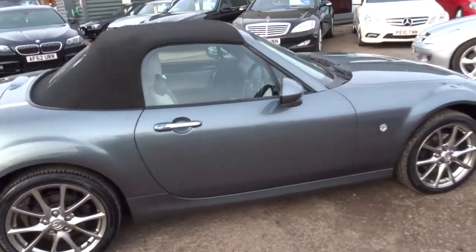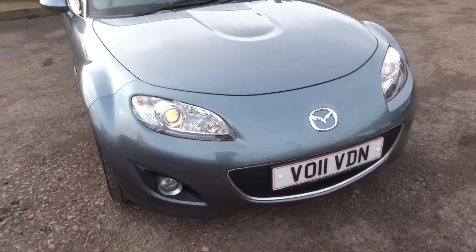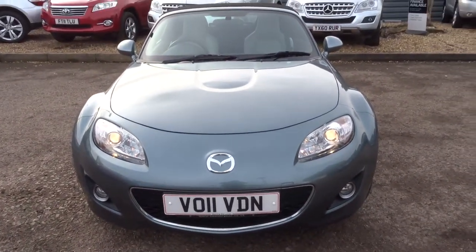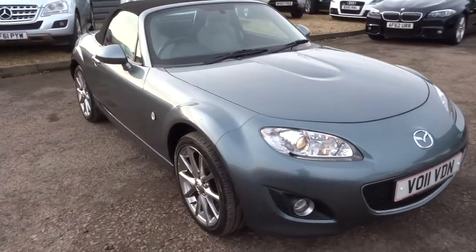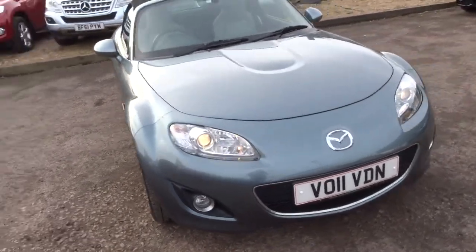After sale it goes back to the workshop and we do the inspection again. We give you three months or a thousand miles full parts and labour warranty. You can extend that up to four years — 300 or 500 pounds a year depending on the level of cover you wish to take out.